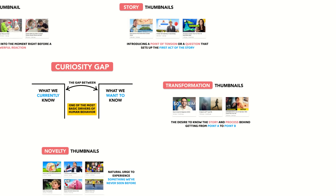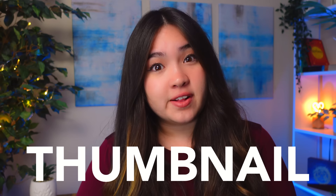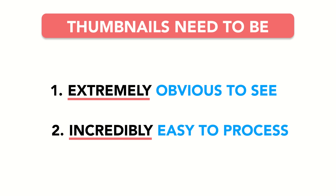After you have a killer curiosity gap and one or more killer scroll stoppers, you've nailed the psychology of the click. But how can we turn that well-thought-out psychology into a physical thumbnail? That brings us to part three: killer design. We tend to think of design as adding things, but great design is actually about getting the main point across as quickly as possible. Top YouTubers obsess over making their thumbnails extremely obvious to see and incredibly easy to process using the three C's of thumbnail design: contents, composition, and contrast.